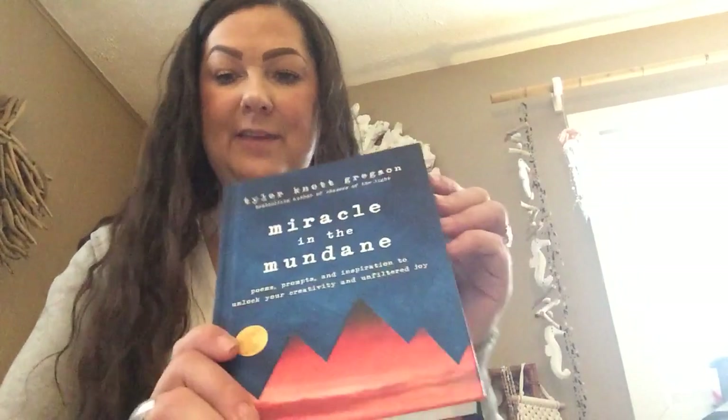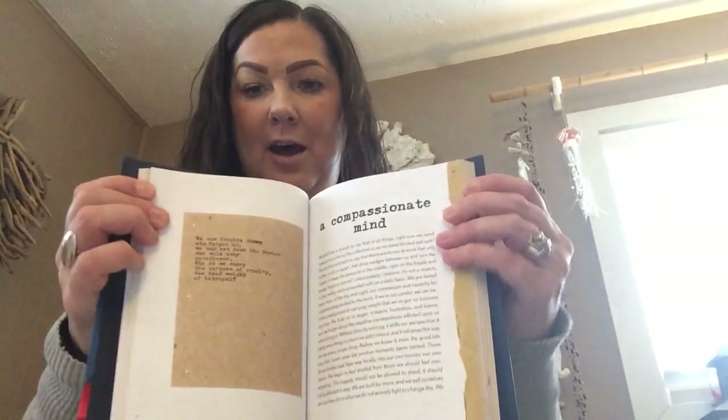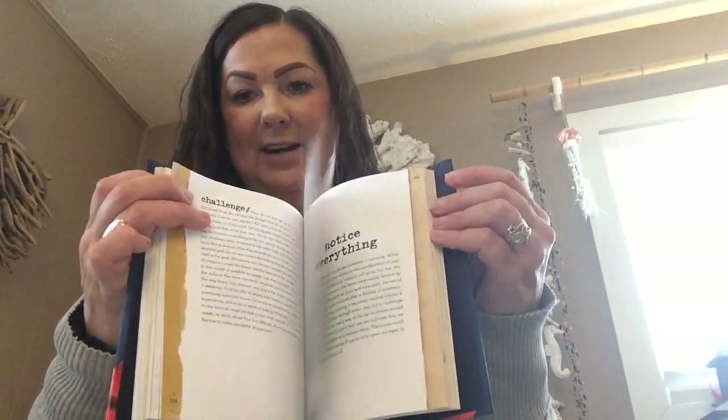Then I found this book by Tyler Knott Gregson — Miracle in the Mundane: Poems, Prompts, and Inspirations to Unlock Your Creativity and Unfiltered Joy. This was definitely a score. It just has lots of poems and different writings in it. I am super excited that I found this. It looks like a really good book.